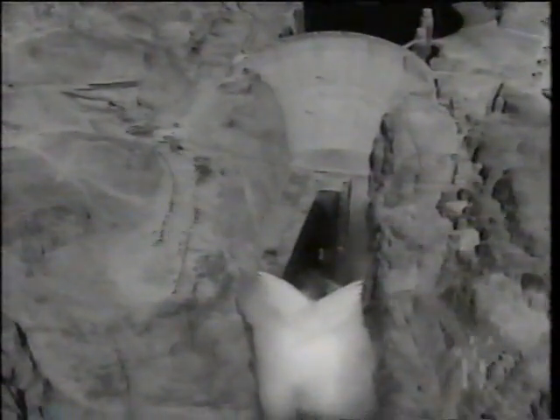Its water would irrigate thousands of farms in California. Hoover Dam proved it could be done — it gave men the confidence to dam the Nile and Zambezi, the Rhine and the Yangtze. It also gave them the confidence to plan dams for every single river in America.